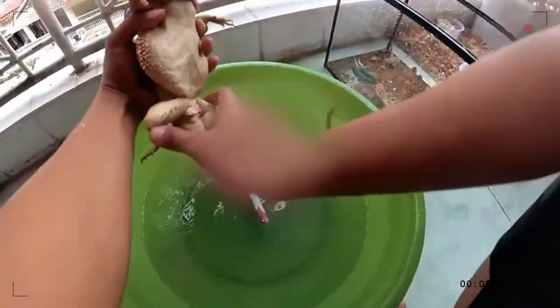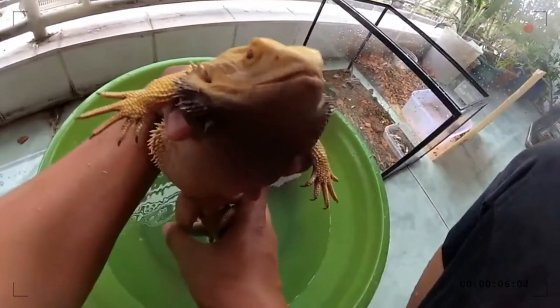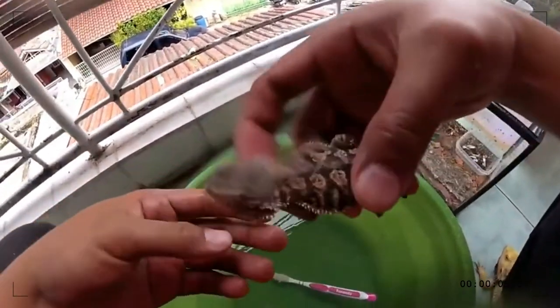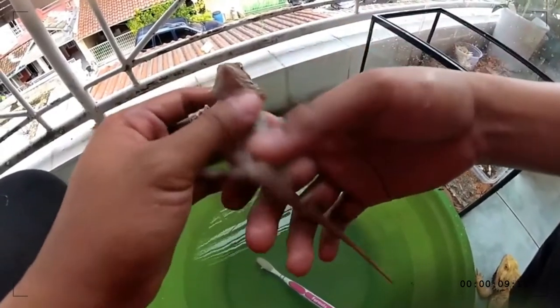Bearded dragon food mostly consists of insects and plant-based food. Bearded dragons eat a plant-based diet when they are in the adult stage of their life. Vegetables can be fed raw or cooked. As bearded dragons are from a place where food is sparse, they will feed on anything to sustain, making them ideal pets.